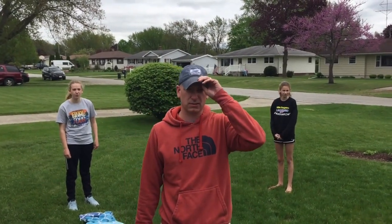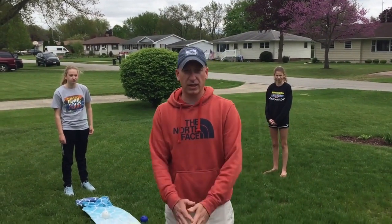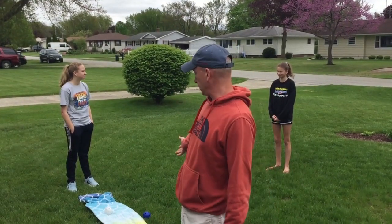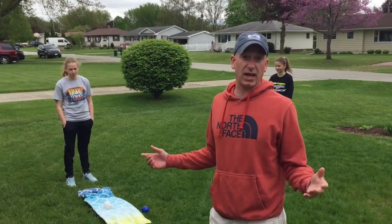Welcome back, Coloma Comets, for another session of Keep Moving. Today, kind of like our last video, we're going to use a beach towel to play the game The Catch.